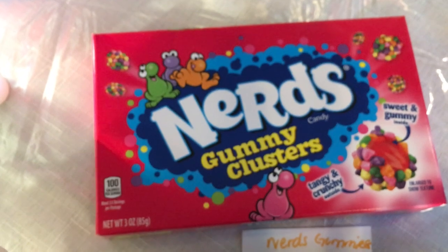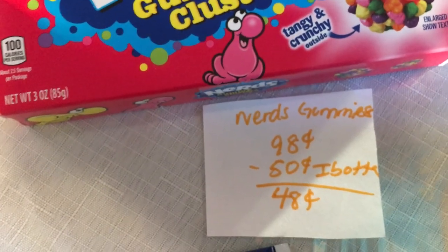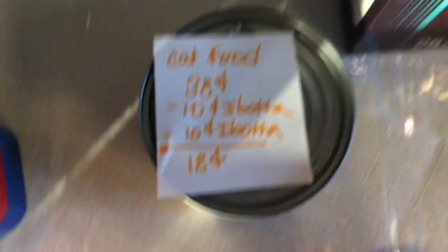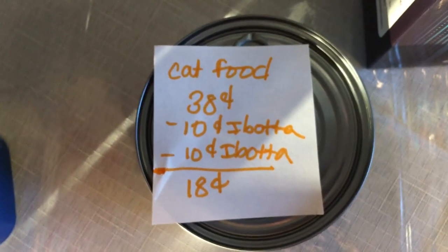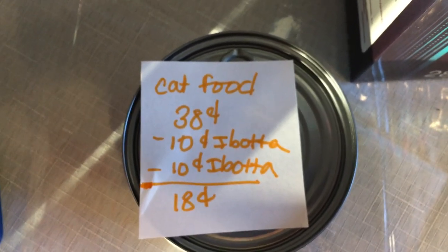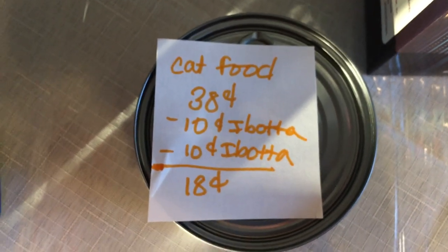The next deal is on the Nerds Gummy Clusters — they are 98 cents. Ibotta has 50 cents back, making it just 48 cents. The next deal is on Special Kitty cat food at 38 cents. Ibotta is giving 10 cents back for any cat food and 10 cents back for any cat litter on my account, so this triggered both rebates for 18 cents total.